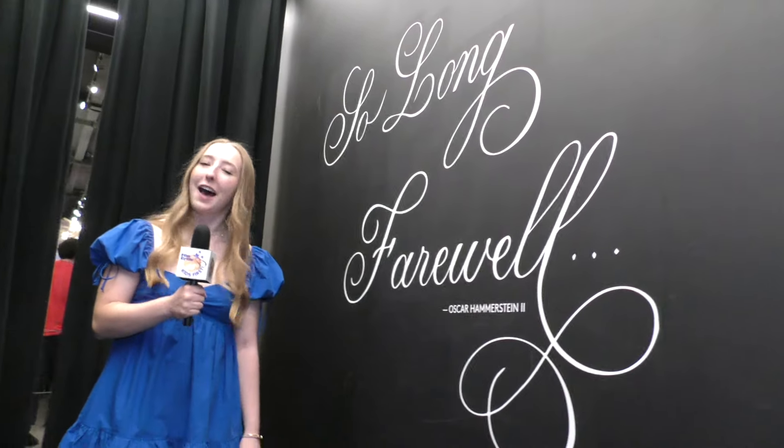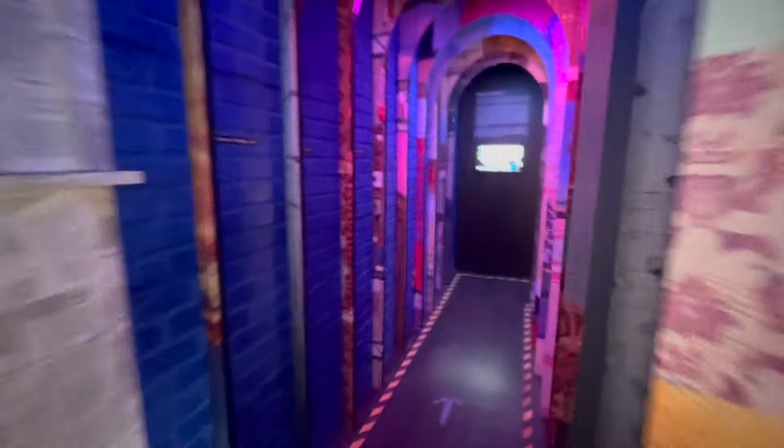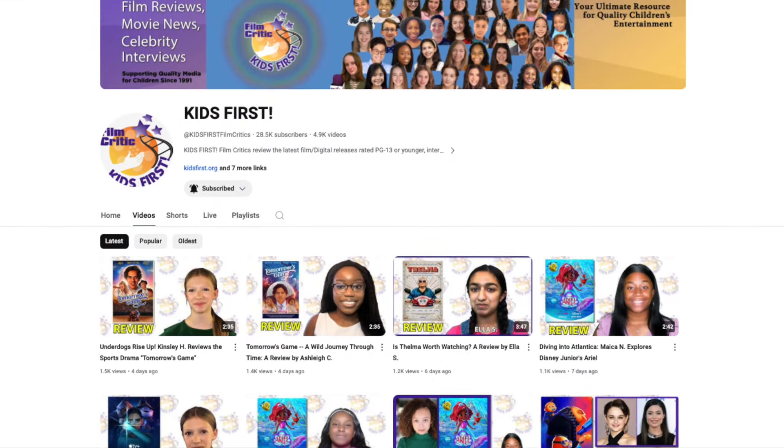So long, farewell, auf Wiedersehen, goodnight from the Museum of Broadway. If you enjoyed this video, please hit the like and subscribe buttons. Make sure to check out some of the other videos from my fellow Kids First reporters and reviewers. From the Museum of Broadway in New York City, I'm Kat. We'll see you next time, maybe on the big stage. Thanks for watching!